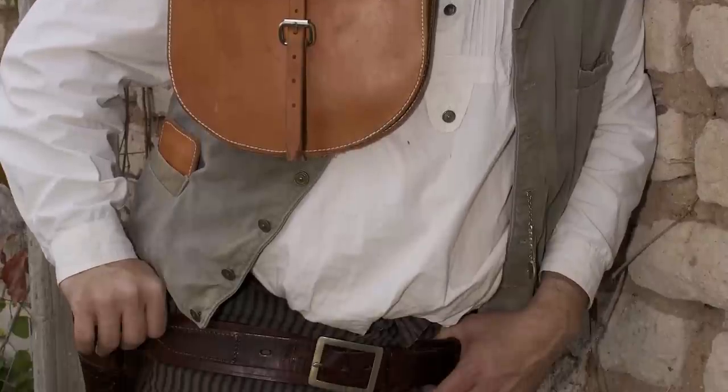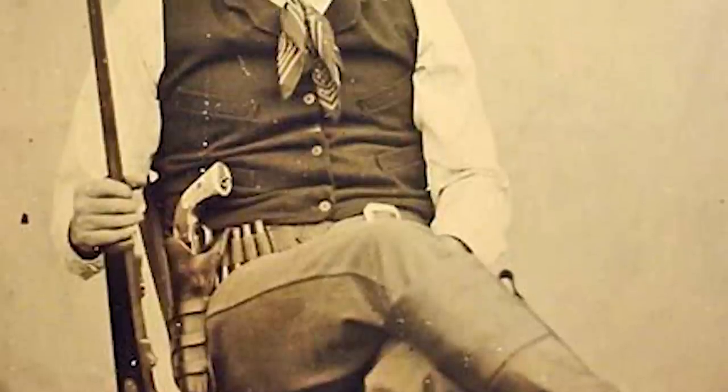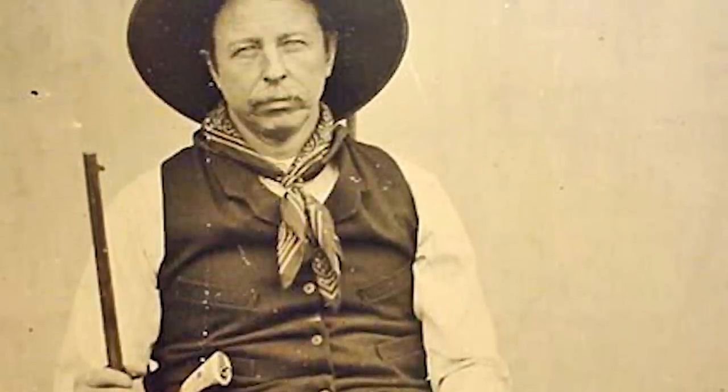A vest was optional. It did offer protection from the elements, and the pockets were useful. If a cowboy was going to town, he most likely would have worn a vest to conform with Victorian dress standards.